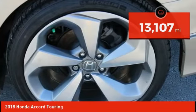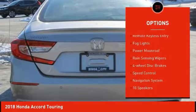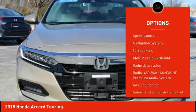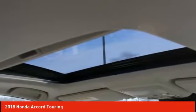Here are some of this vehicle's great options: electronic stability control, alloy wheels, brake assist, traction control, remote keyless entry, fog lights, power moonroof, rain-sensing wipers, four-wheel disc brakes, and speed control.